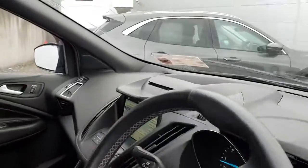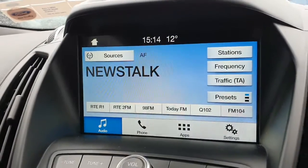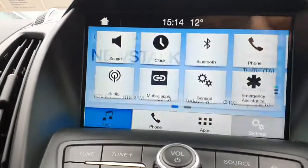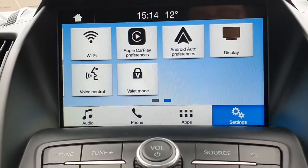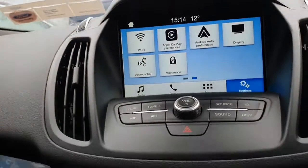Moving into the front, we have our full center touchscreen here — this is our main center console. You have access to your radio, Bluetooth, and apps. If we pop over to settings you'll be able to see all available options. There's also Apple CarPlay and Android Auto on this car.